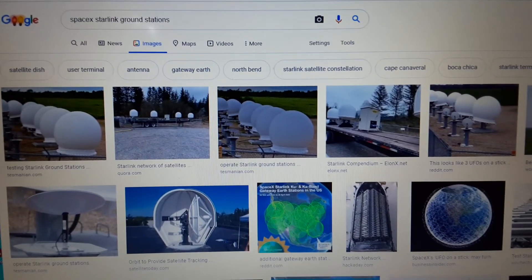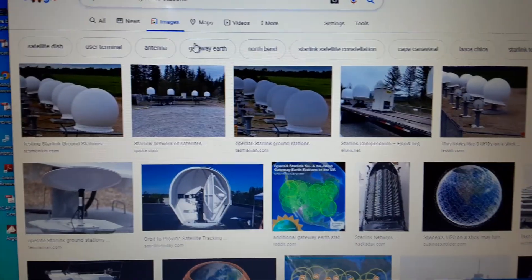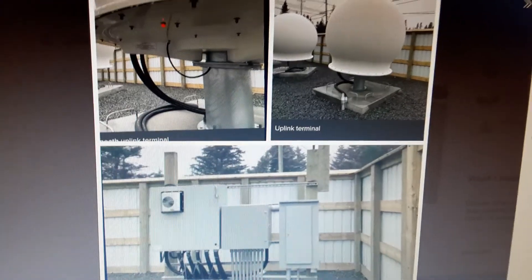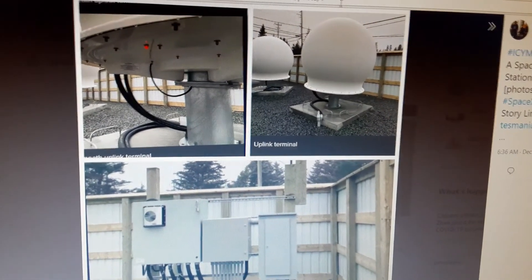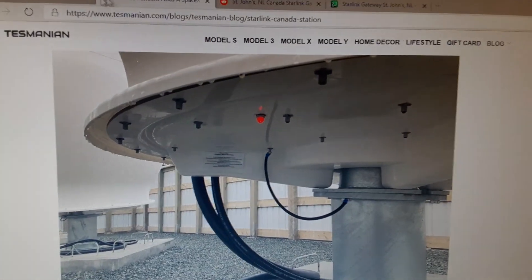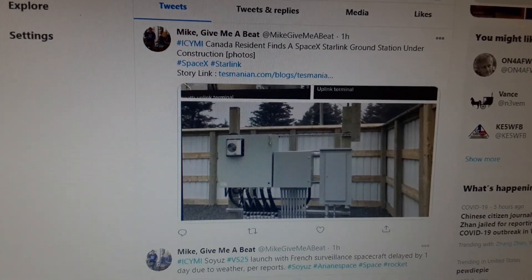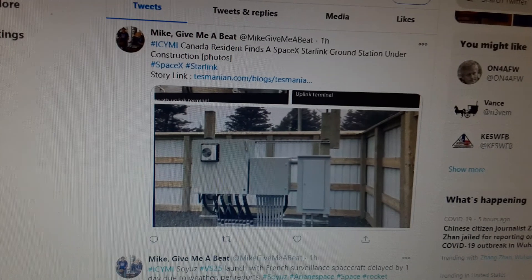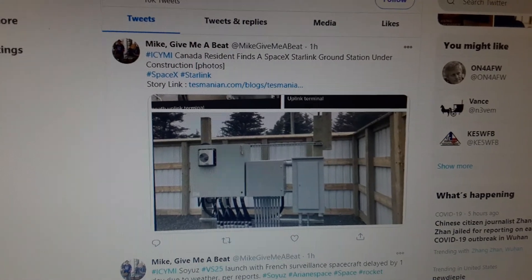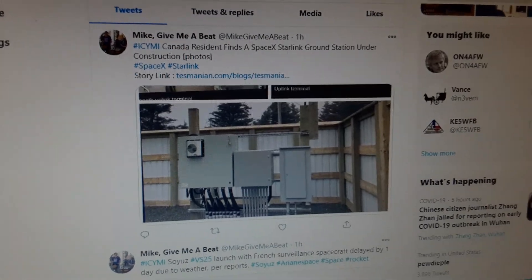The internet was sharing some pictures of antennas, what some of the antennas look like on the ground. But what I found today was kind of interesting — a little bit more detailed information about something that somebody found. It was an article about a person who was driving around and saw a SpaceX Starlink ground station under construction.